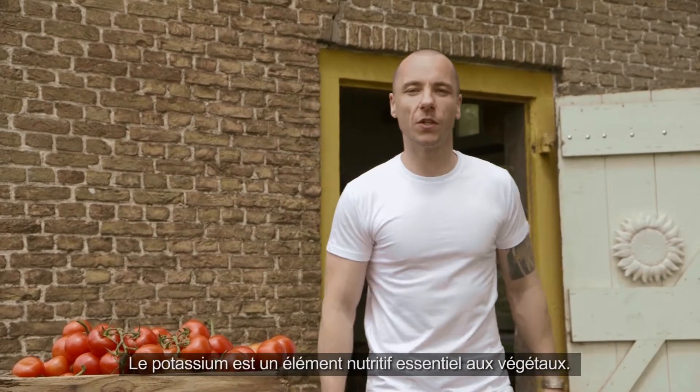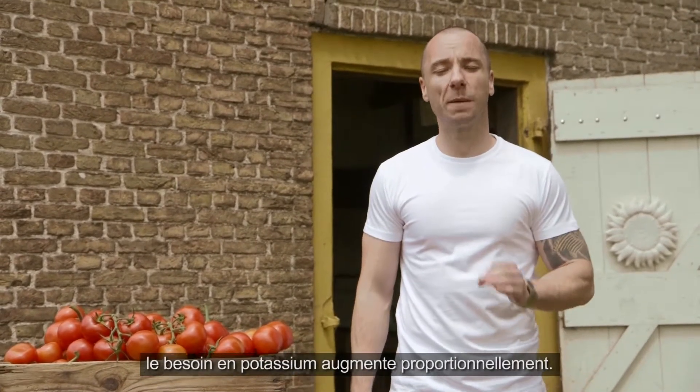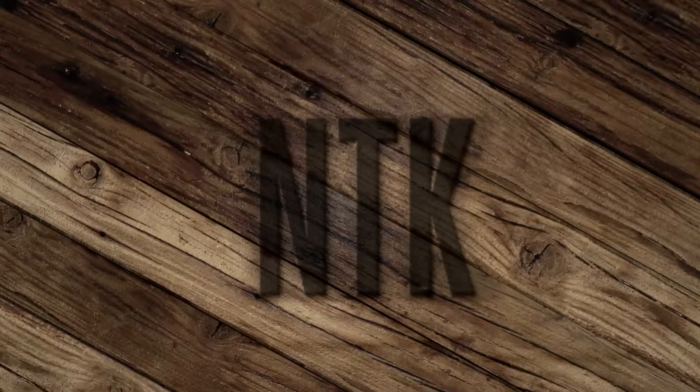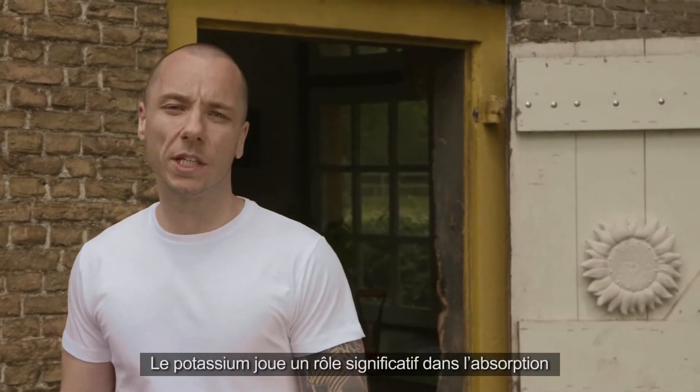Potassium is a crucial element in plant nutrition. As a plant moves into the flowering phase, it will need proportionally more potassium. Let's have a look at why potassium is so important. Potassium plays an important role in the absorption of water and the plant's management of water.